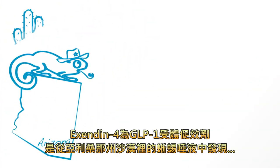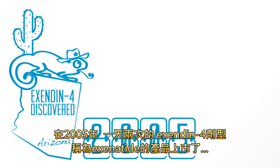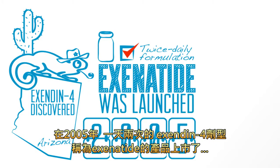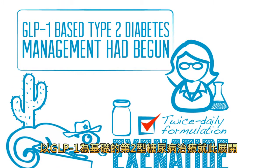The GLP-1 receptor agonist Exendin-4 was discovered in the saliva of a lizard in the desert of Arizona. And in 2005, a twice-daily formulation of Exendin-4, Exenatide, was launched. GLP-1-based type 2 diabetes management had begun.